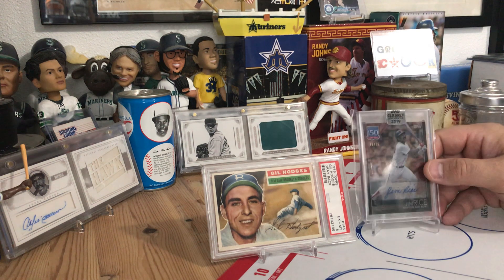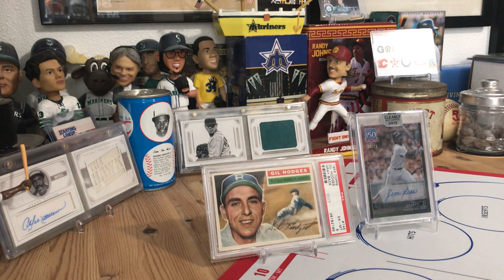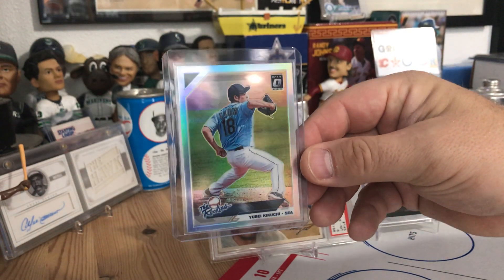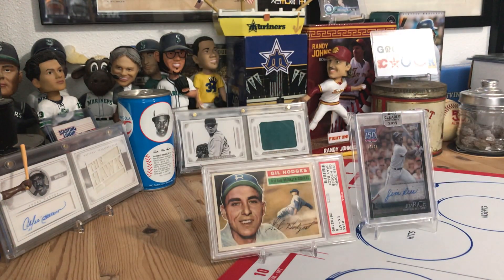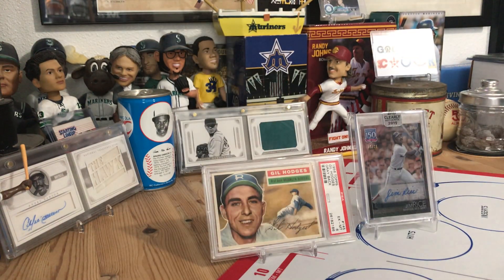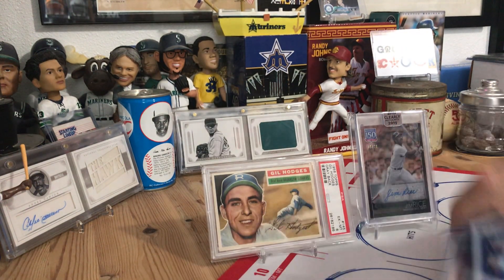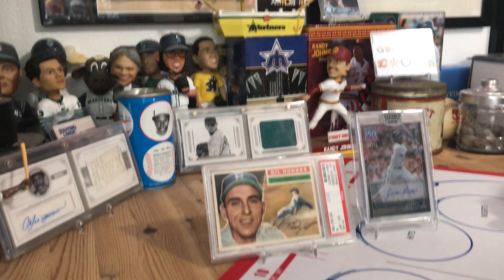Pat shipped out and I believe Woohoo had a fire sale, so Pat had his cards since I believe Woohoo lives overseas. There are several Kikuchi cards — another one, another one, and another one — so lots of Mariners pickups, which is obviously what I like to do.